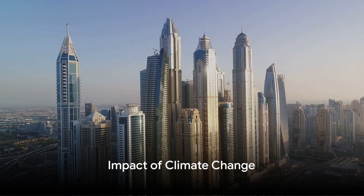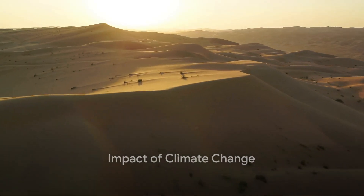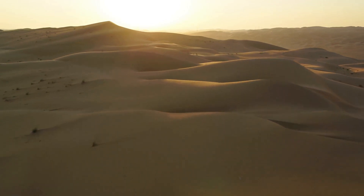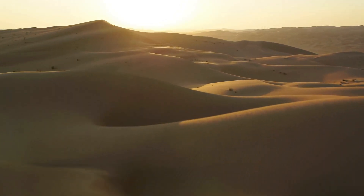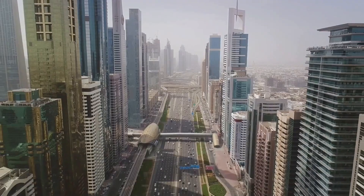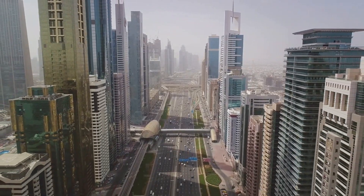Climate change is another key factor. Rising temperatures are causing more water to evaporate from the sea, leading to increased humidity and cloud formation over the UAE. This can trigger sudden, intense rainfall events, which the region's infrastructure is ill-equipped to handle.